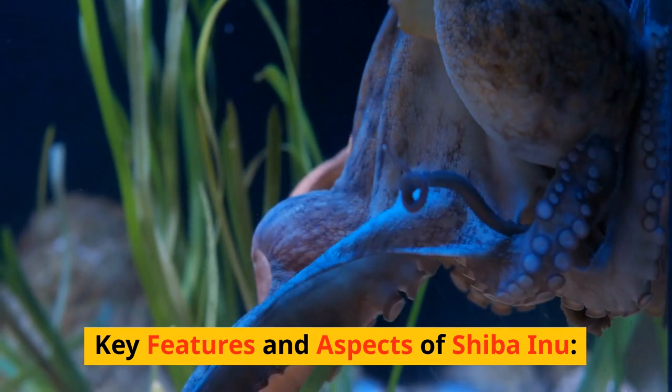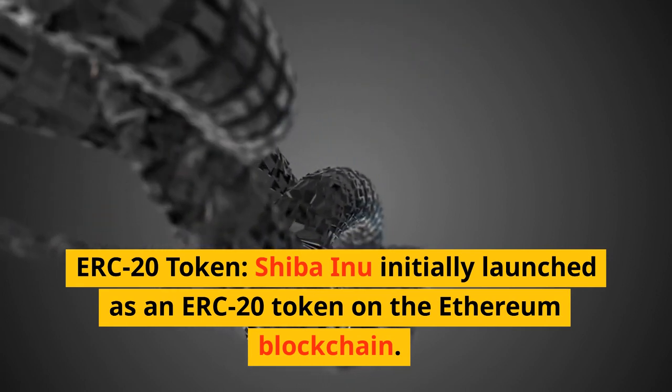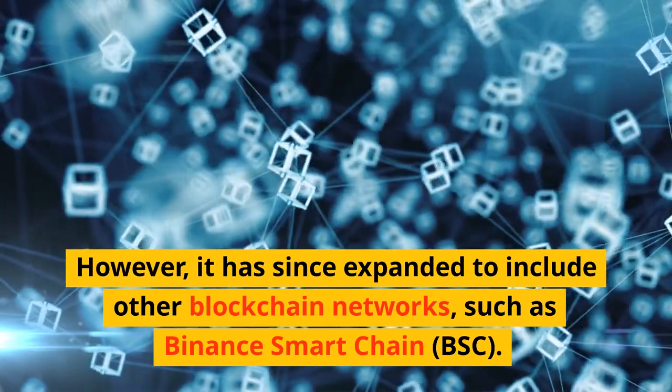Key features and aspects of Shiba Inu. As an ERC-20 token, Shiba Inu initially launched on the Ethereum blockchain. However, it has since expanded to include other blockchain networks, such as Binance Smart Chain (BSC).